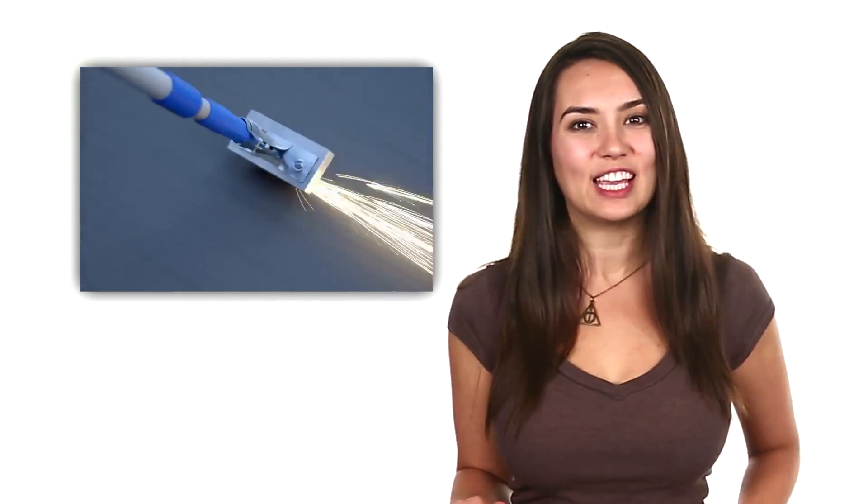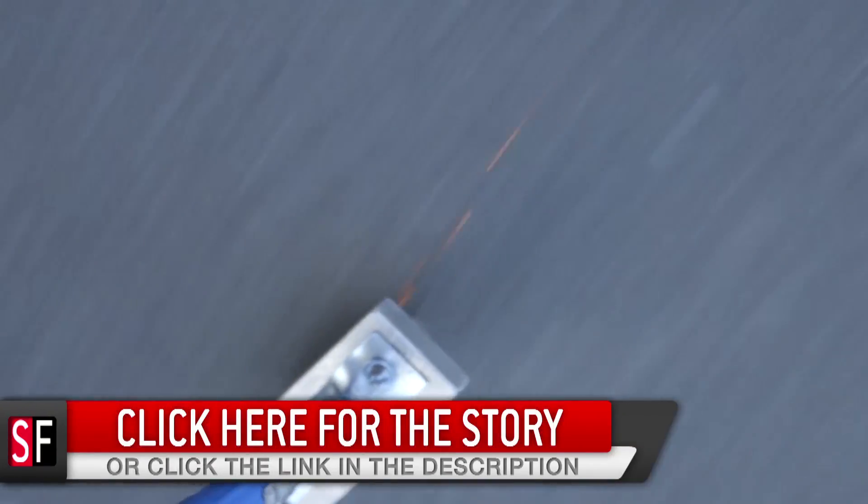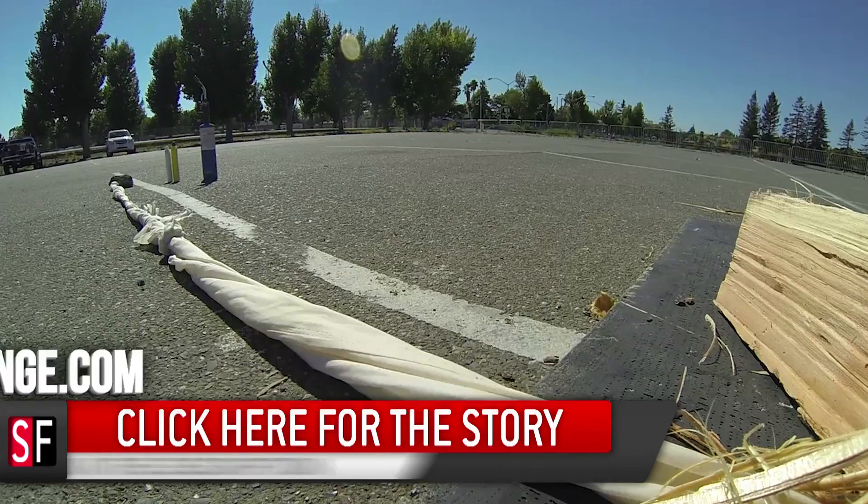Speaking of cool new motors, resident Discovery Digital Networks tech guru Patrick Norton ran the all-new 2015 Subaru Legacy through his own concoction of extreme challenges. If you want to check out those videos, you can do that by clicking the annotation or heading over to SubaruLegacyChallenge.com.